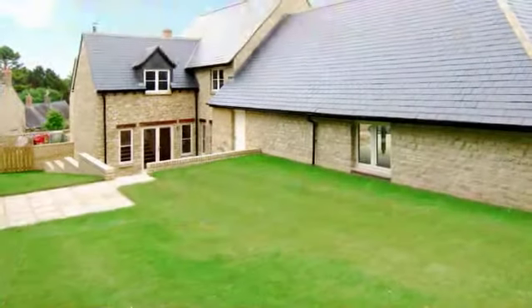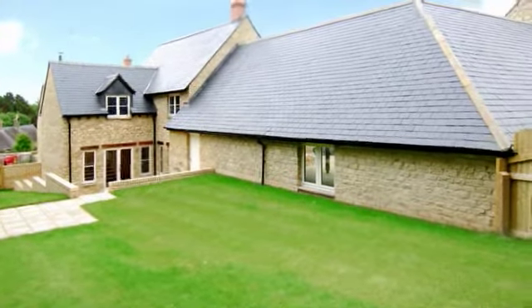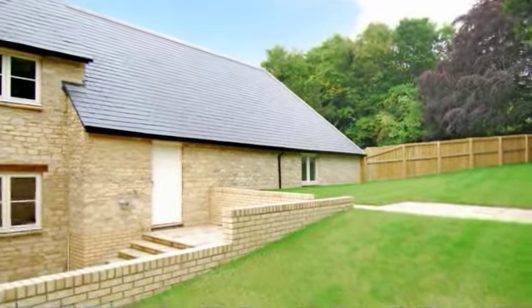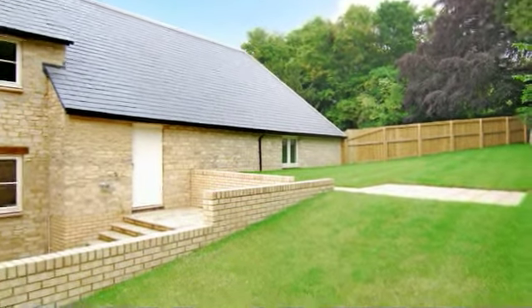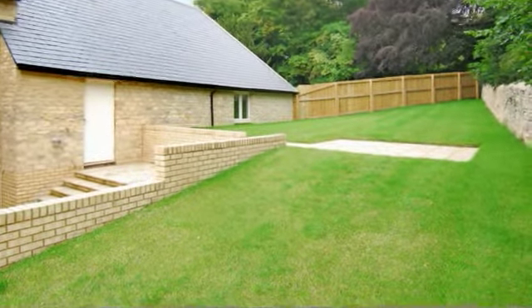The rear garden is fully enclosed and mainly laid to lawn with a patio area. The rear garden has access to the front where a brick-paved driveway provides parking and leads to an open carport with eve storage as well as power and light.